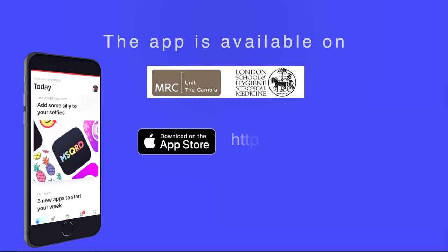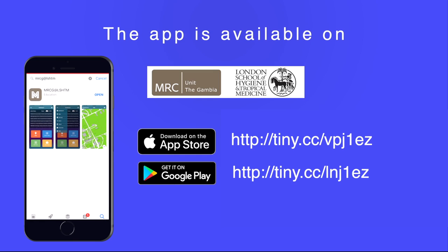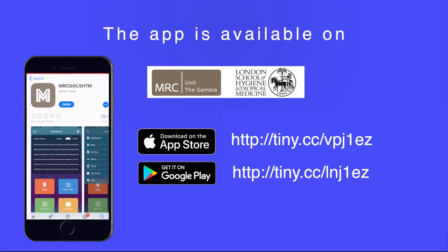The app is available on the Google Play Store for Android users and the App Store for iPhone users. Just search MRCG at LSHTM, download the app, and enjoy the experience.